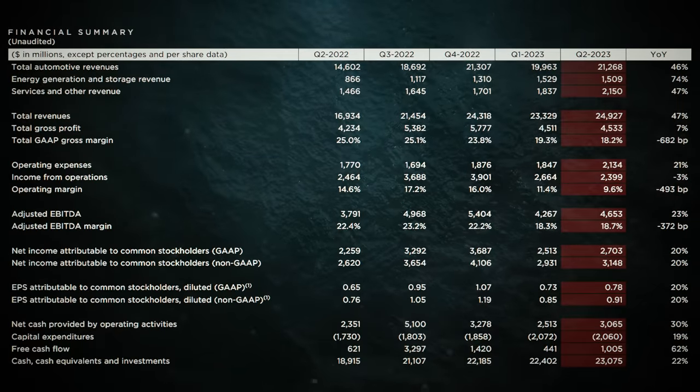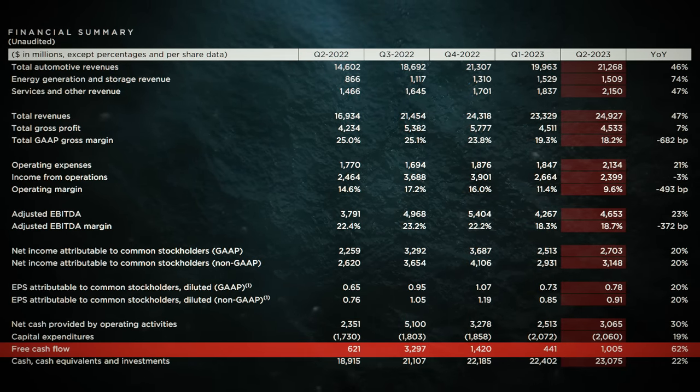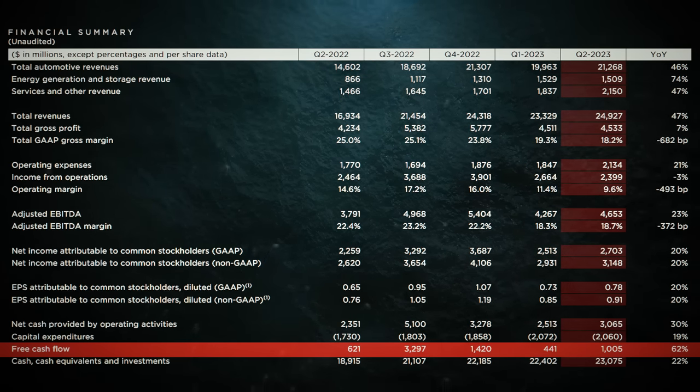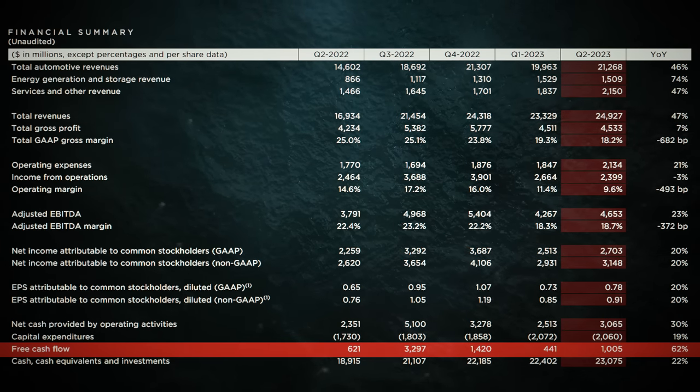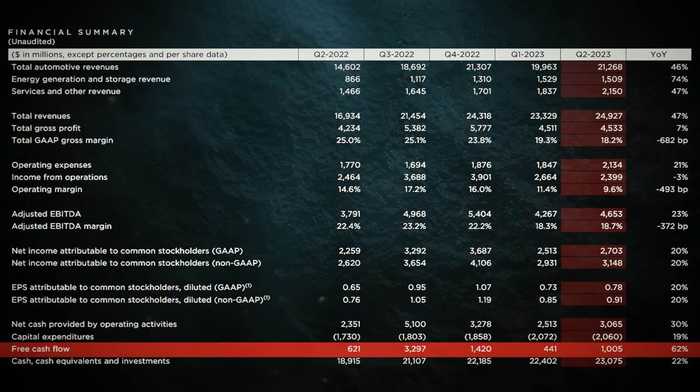Despite the headwinds, Tesla's balance sheet is a fortress. It managed to generate over $877 million of free cash flow in the quarter, even amidst uncertainty. That's a bullish sign that this company's got some serious financial muscle.